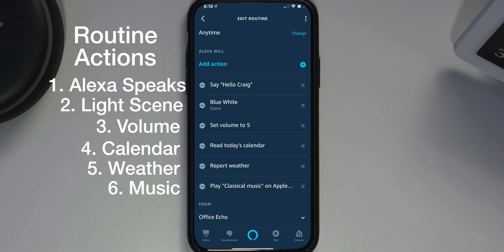This next one uses a motion sensor. When I walk into the room, it welcomes me, turns the lights on, sets the volume to five, reads my calendar, gives me the weather, and starts some classical music. Hello, Craig. Today there is one event remaining. At 1:30 PM, there's movie with Madison. In Agoura Hills, it's 61 degrees Fahrenheit with partly sunny skies. Today's forecast calls for more of the same, with a high of 66 degrees and a low of 52 degrees. Between all the actions and using these sensors, there are so many choices.